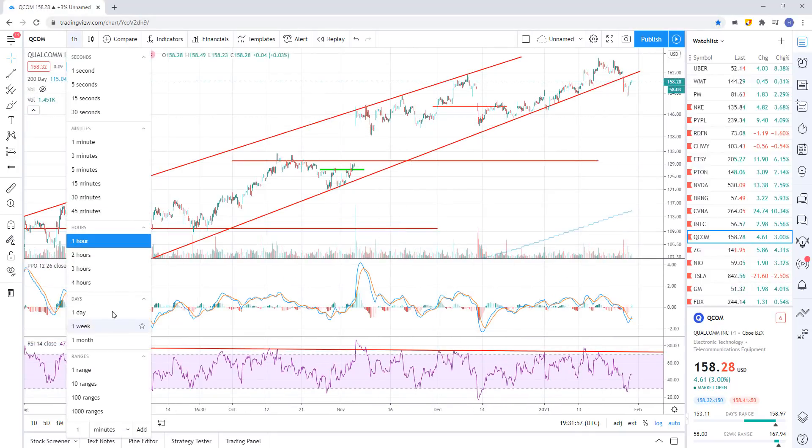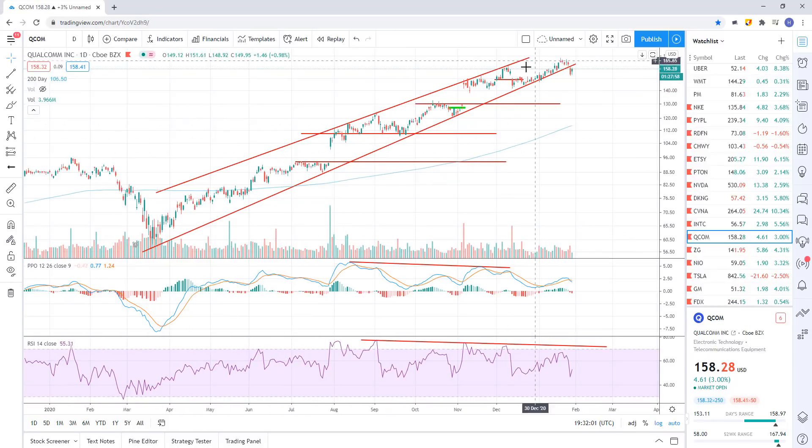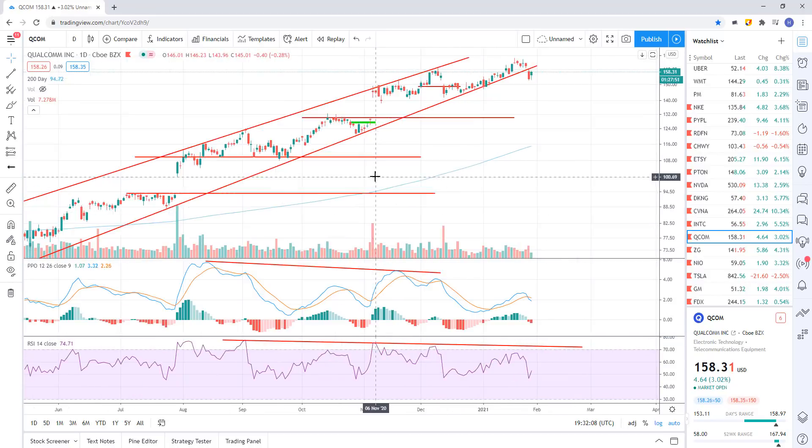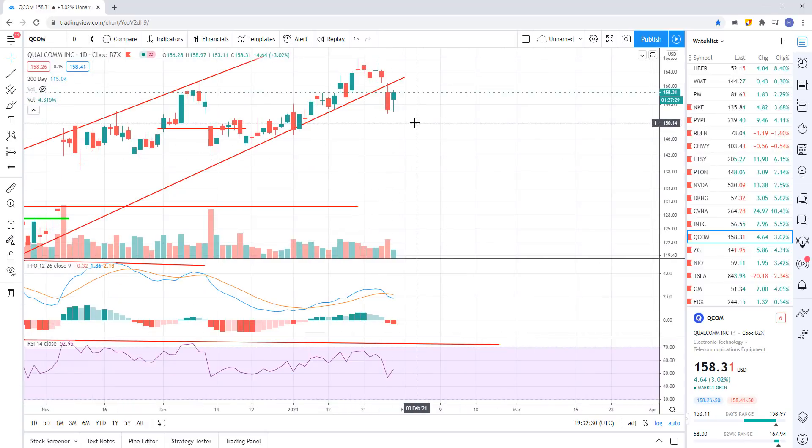Qualcomm - yesterday there was a sell signal. Here's the daily chart. You can see the uptrend channel right there since the March lows. We have negative divergence on the RSI and the PPO on this daily chart, and there's your breakdown right there - that's a sell signal. Today we're seeing a little bit of a kickback rally. But if this sell signal is going to hold, these rallies shouldn't go too far. We can obviously back test the trend line, but we should see more selling come in shortly.